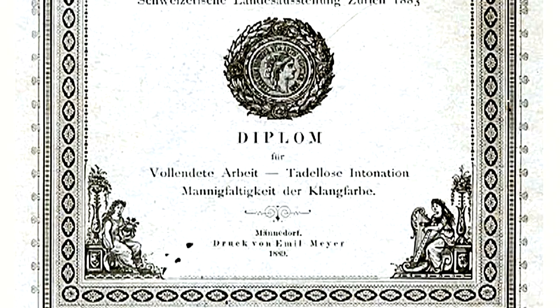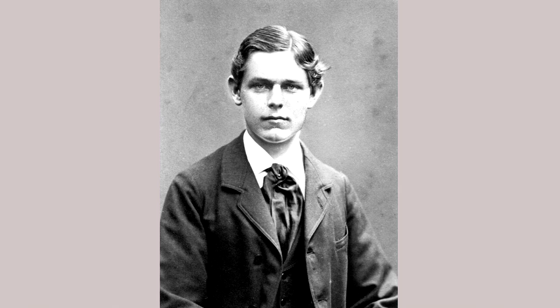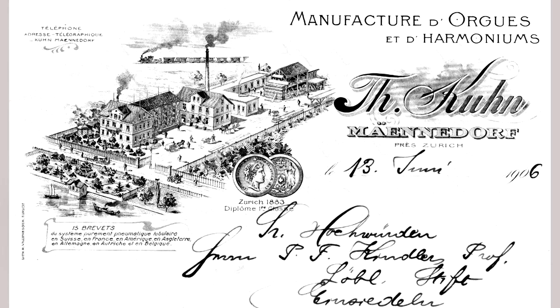Following Johann Nepomuk's death in 1888, his son Karl Theodor took over the firm. He modernized and enlarged the workshop, which experts throughout the world subsequently regarded with great respect.